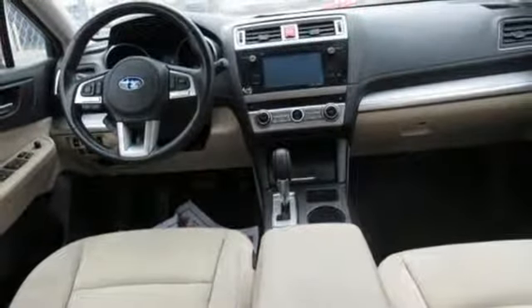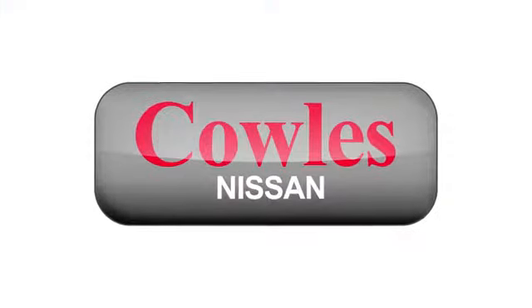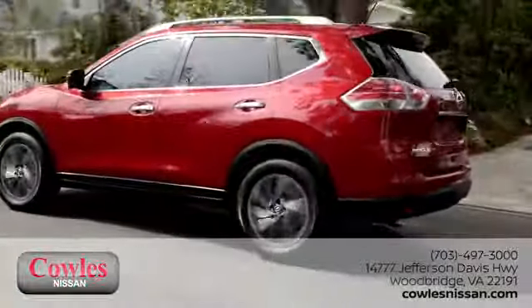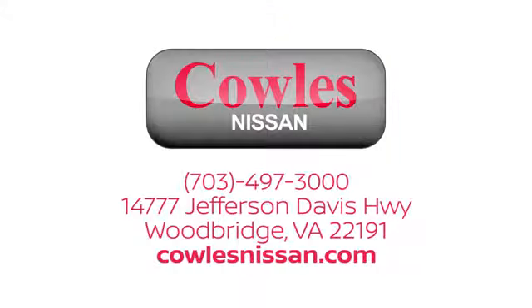Take it for a test drive today. You're not just a number at Kohl's Nissan — you're a family member. We work hard to make owning a new vehicle easy, fun, and affordable. We're conveniently located at 14777 Jefferson Davis Highway in Woodbridge.